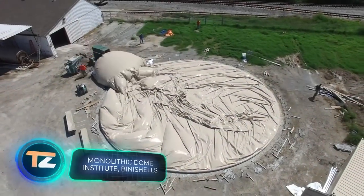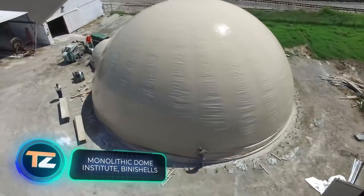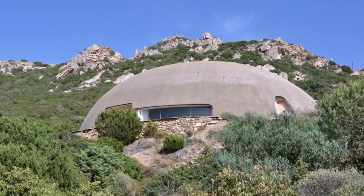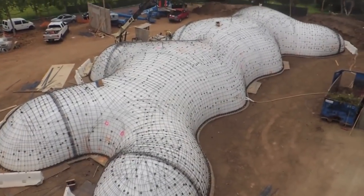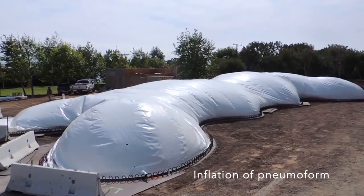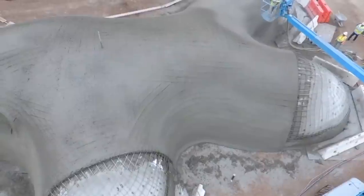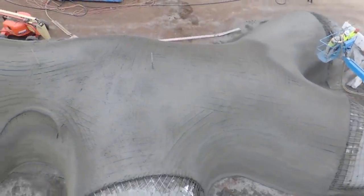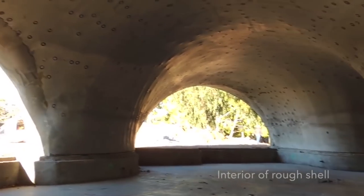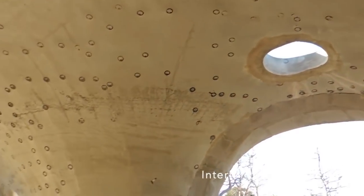The Monolithic Dome Institute builds structures using various materials such as concrete, steel, and polyurethane, which in combination with an inflatable design make it possible to create a wide range of structures — from schools and stadiums to country houses. Cooling and heating costs are reduced by 50 percent compared to conventional buildings of the same size.